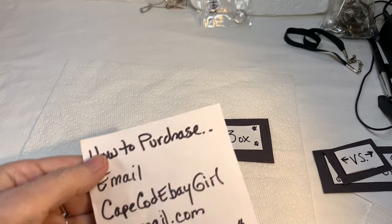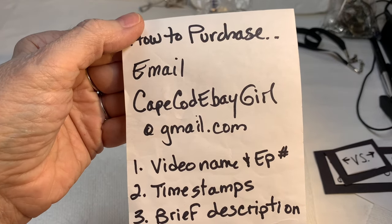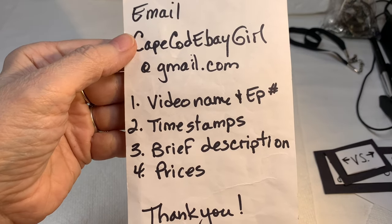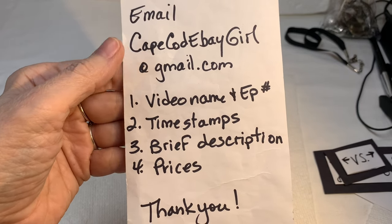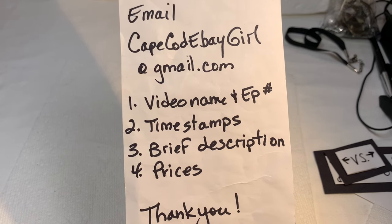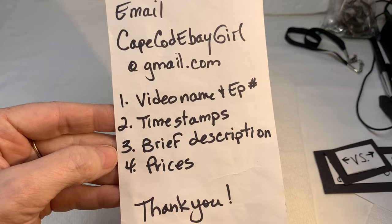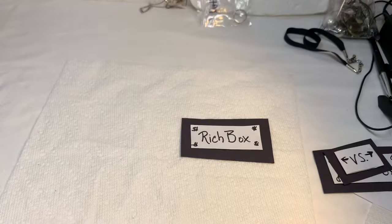Just to get started — if you see anything you like, please email me at capecodebaygirl at gmail.com. Let me know the video name, the episode number, the time stamps of when the pieces you love show up on the video. If you push the pause button on any device, the time stamps will be to your left and the full length of the video to the right. Please include a brief description of the piece and the price given.